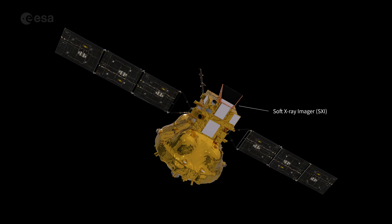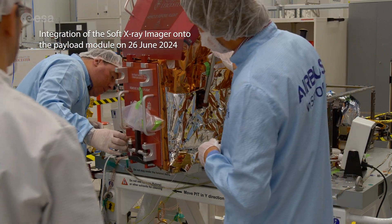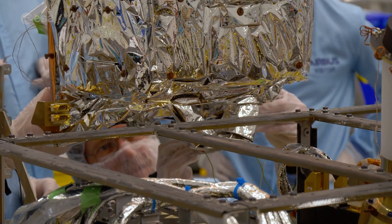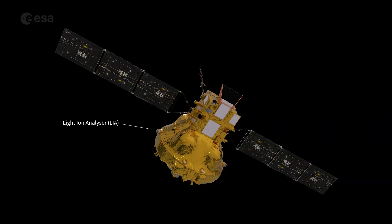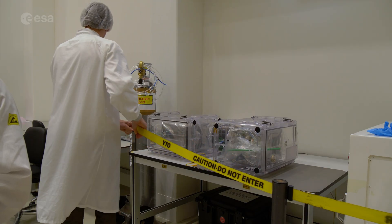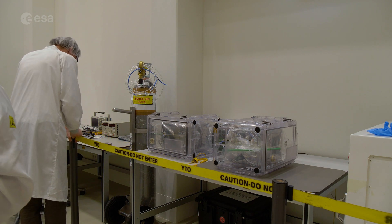We have the SXI instrument — the large X-ray imager — that we integrated and mounted a few months ago in Madrid at Airbus directly, like all the other instruments. And we have the two LAE instruments; those are light ion analyzers. They have been delivered a few weeks ago and are stored now in our clean room, waiting for the platform, because that is the only instrument not mounted on the PLM but mounted on the spacecraft directly, so we have to wait for the spacecraft before we can integrate and mount it.